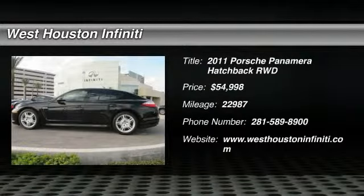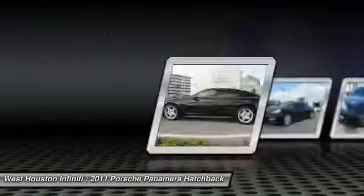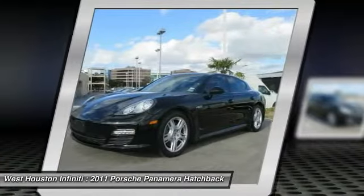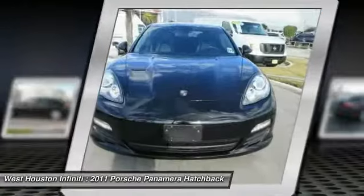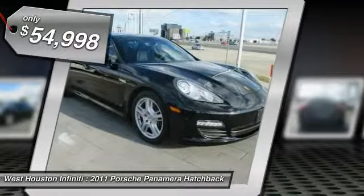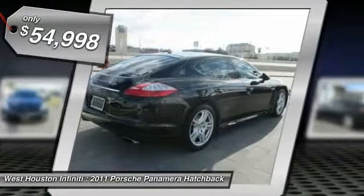2011 Panamera. As you can see, Porsche didn't experiment with the car's design. They stuck with the Porsche philosophy that form should follow function. Nothing else would have made sense. Nothing else would have produced a four-seater Porsche priced below $55,000.